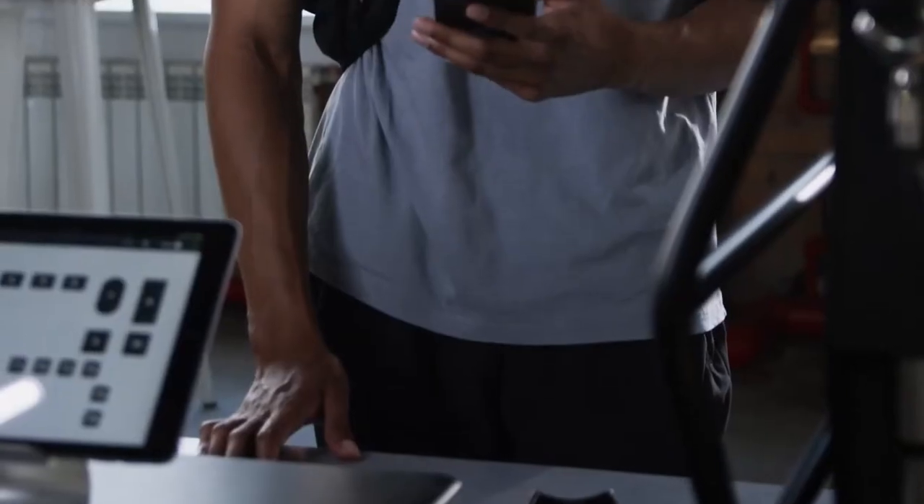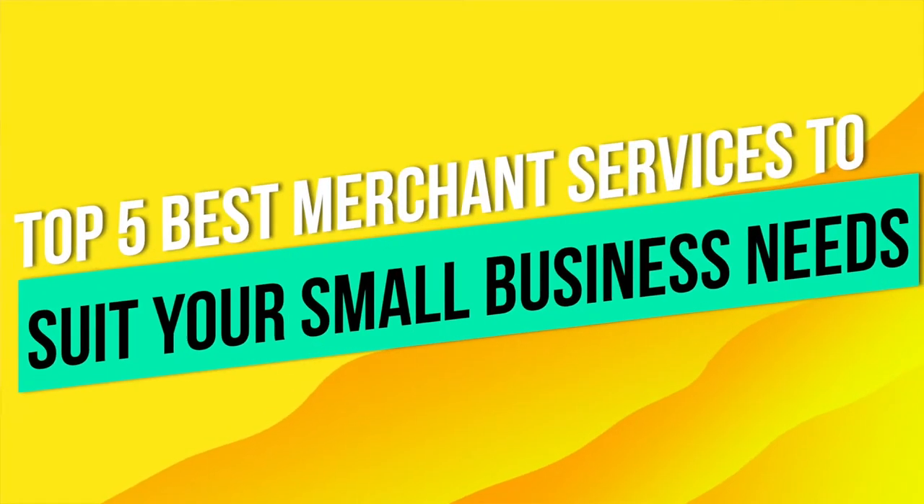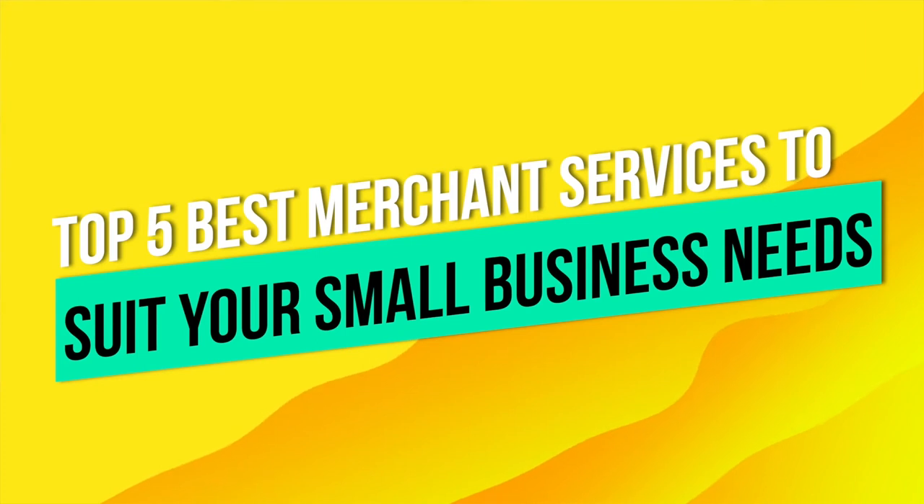Merchant services help small business owners handle electronic payment transactions, which usually entail credit and debit card transactions but can also include gift cards and other electronic payments. In today's video, we're breaking down the top five best merchant services to suit your small business needs.